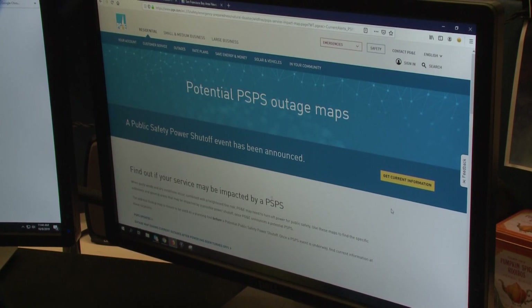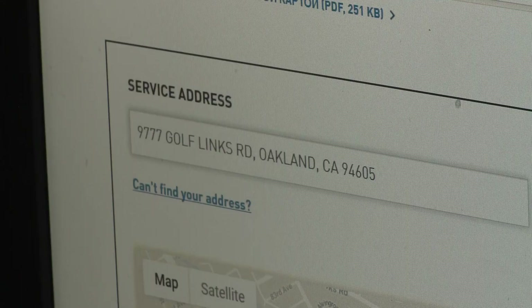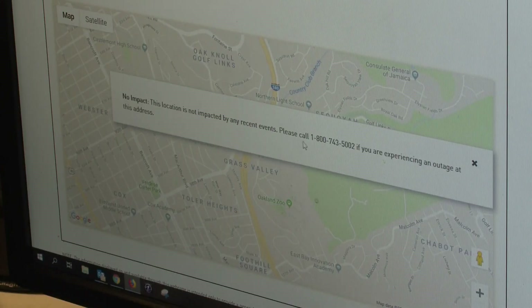That'll bring you to this page. Scroll down and type in your address here. I typed in the Oakland Zoo address and it gives you immediate information. This says no impact — location is not impacted by any recent events.